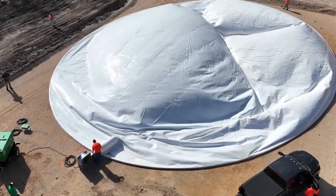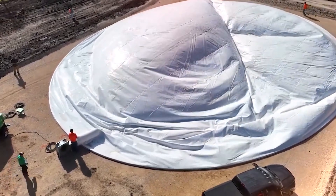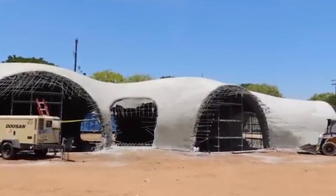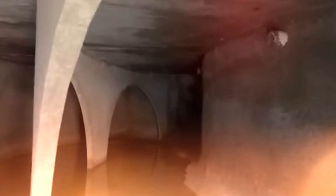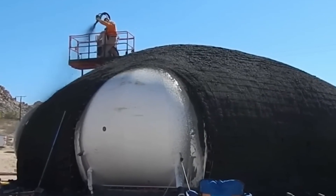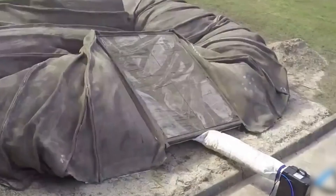Most people think this is future technology. It's not. Right now, in at least six U.S. states, crews are using these methods. The houses look normal from the outside, but how they were built would seem impossible to someone from just 10 years ago.